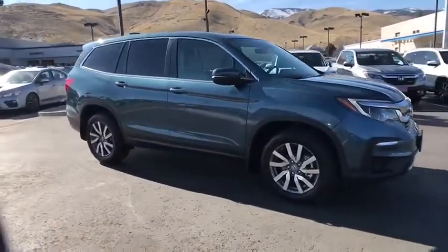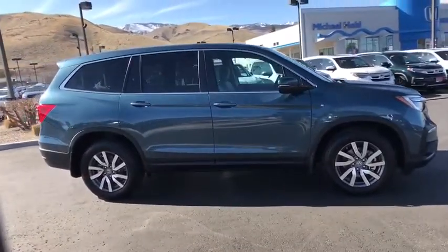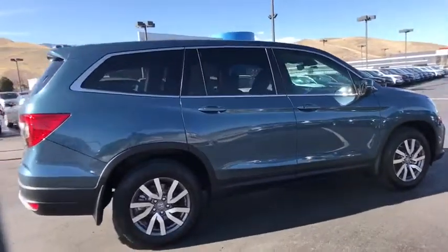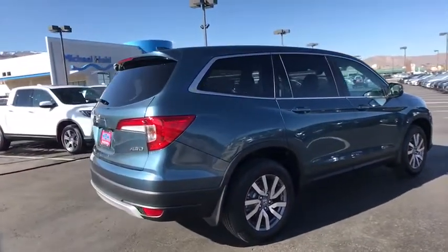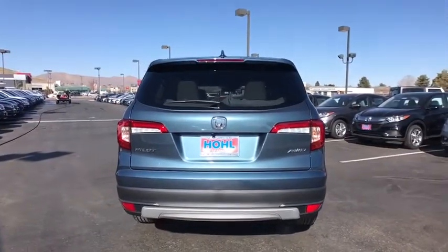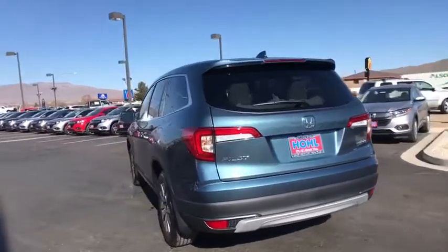Stop by and take a look at the 2020 Honda Pilot — optimal utility, indulgent interior, powerful performer. You'll be ready for almost anything in the Honda Pilot. Here are some of this vehicle's great options: backup camera, anti-lock braking system.